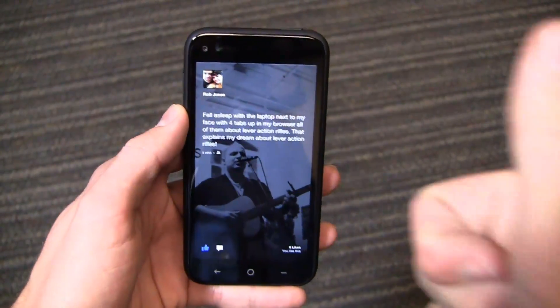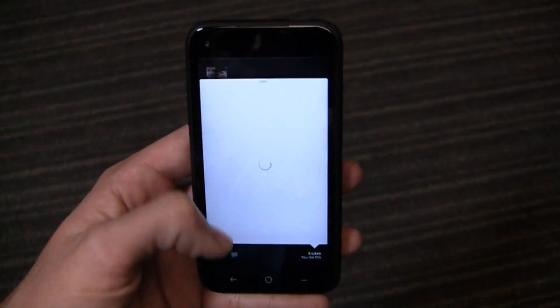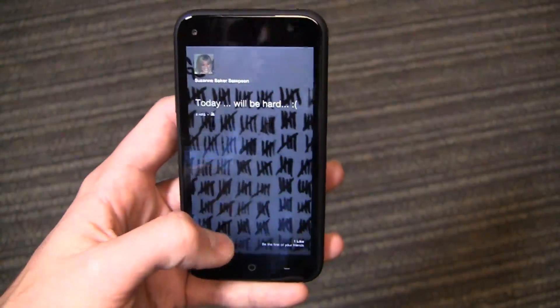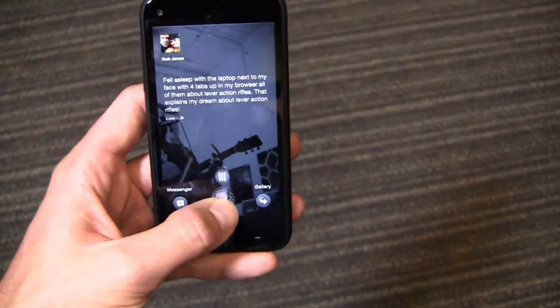I can double-tap to like an individual post or status, and I can see comments and respond directly from the application. As I'm scrolling through, you can see the menu button down here which accesses a couple of different applications — things like phone, settings, and more that you would use on a regular basis.